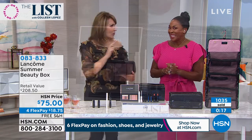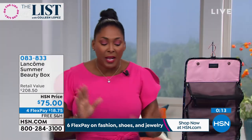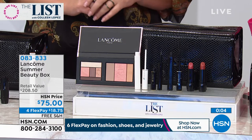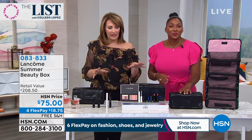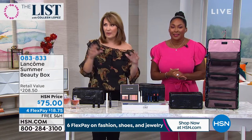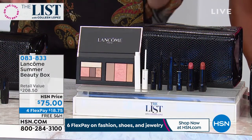Even though we say it's the summer beauty box, you can use this in the fall, the spring, the winter. These are colors that can be used at any time. Which one speaks to you and what you're wearing. The warm and cool are very similar — they're just tweaked a little bit. Robert helped pick out all these colors based on what he knows women love and need, and they work on all different skin types and eye colors.